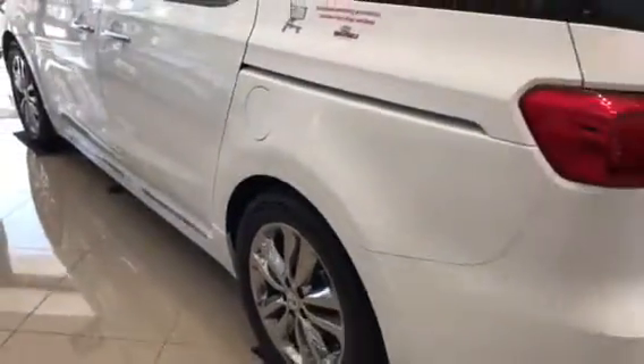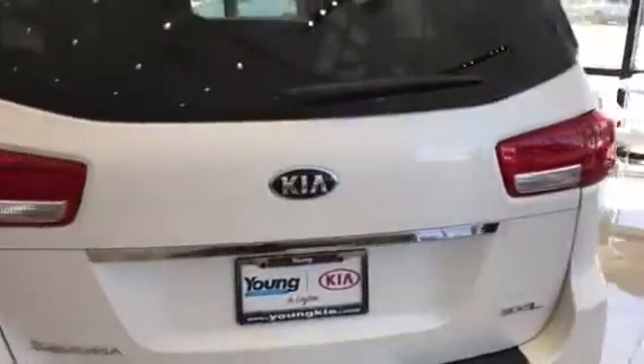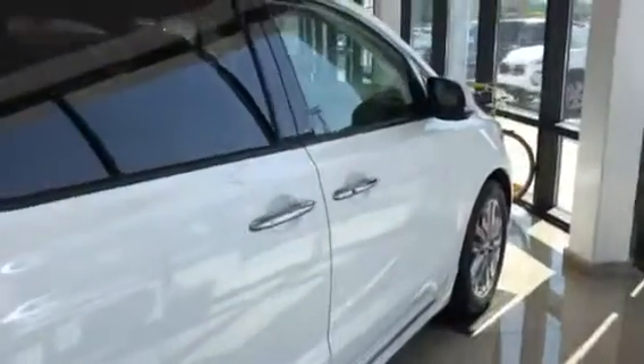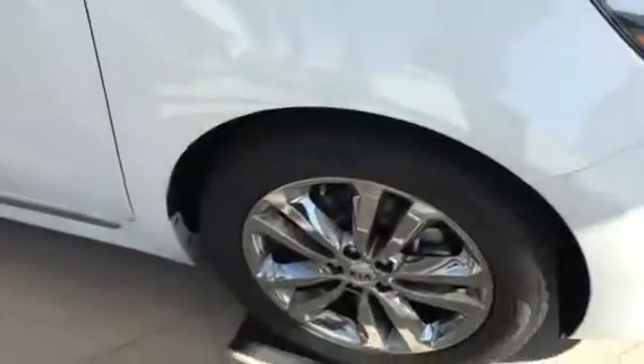It does have sensors on the front, sensors on the back, a backup camera, and panoramic viewing — meaning it has a camera under both mirrors and on the front. So basically when you go to park, you can see all the way around the vehicle.